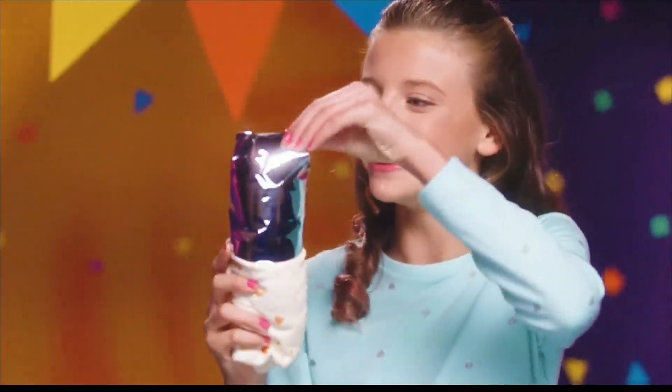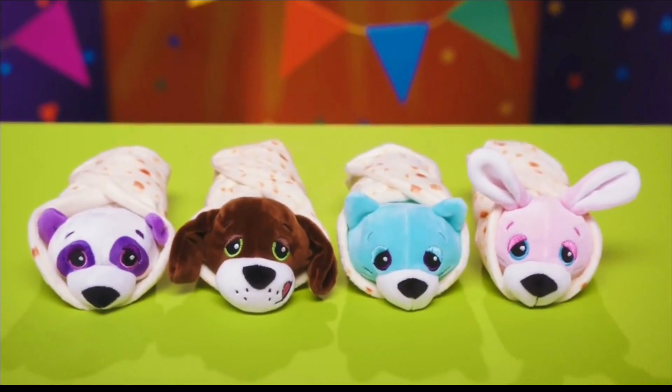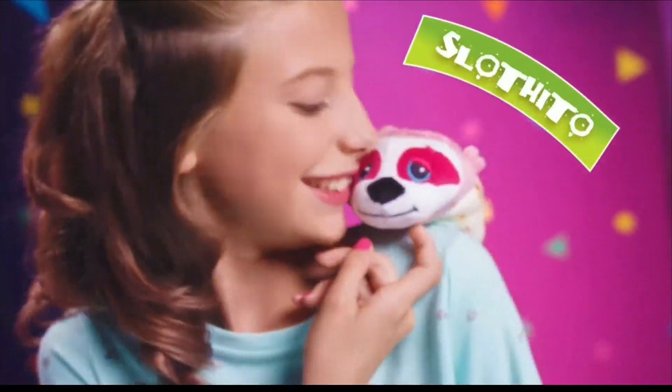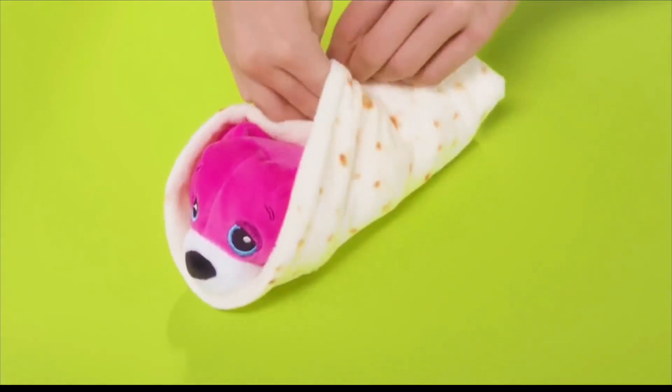They get it home, open up that packaging, and inside they see this adorable tortilla-looking blanket. They're then going to unwrap that tortilla blanket, and look at what's inside — a soft, lovable stuffed animal. They're going to collect these, trade them, and share them with their friends.